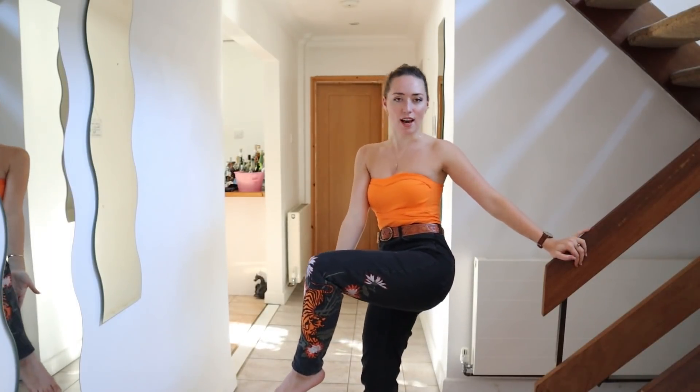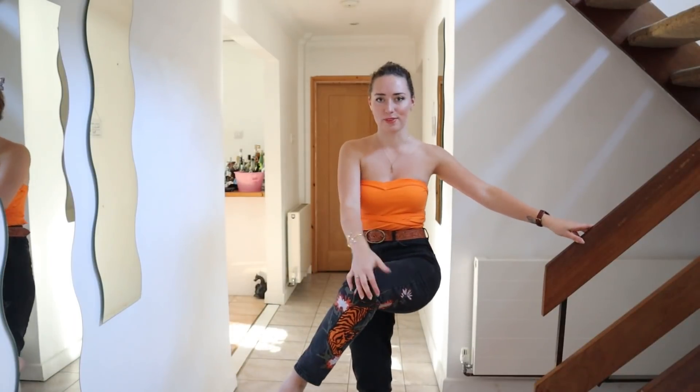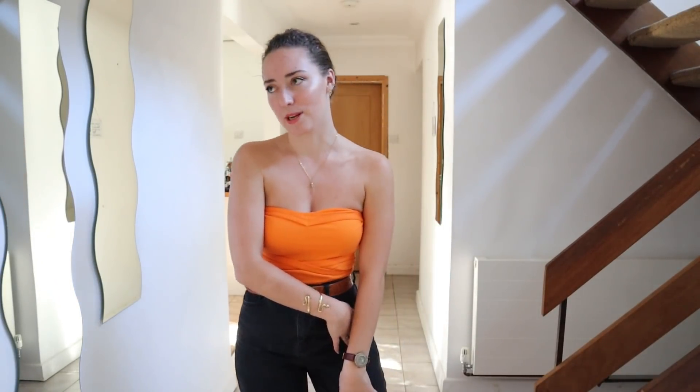Before I jump into the stuff I got, I just want to show off my fabulous outfit. You can't see it but my trousers have a tiger embroidered on the leg — here is the tiger! These are old Topshop jeans I got on eBay a few years ago. They were a massive size and I paid to have them tailored, so these are literally made for me and only me. I love that. Anyway, let's jump into the video.